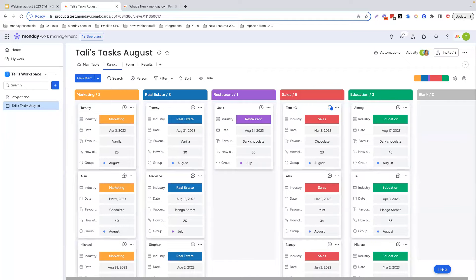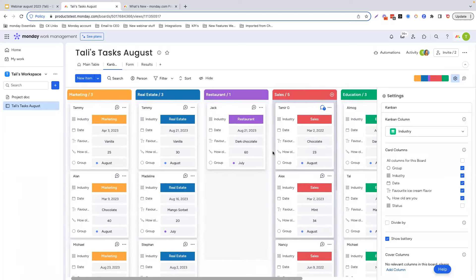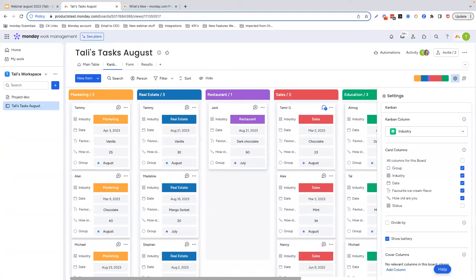Up until now, the Kanban view could have a high number of columns, but only a few could be presented at any given time. As a result, there might be columns in other areas of the Kanban which have cards in them, but people will not be aware of it. So we decided to create a navigational widget in the form of a battery that will present the relevant distribution of cards in the Kanban view. When you click on the battery, it will lead to the relevant column, making it a lot easier to switch between cards.